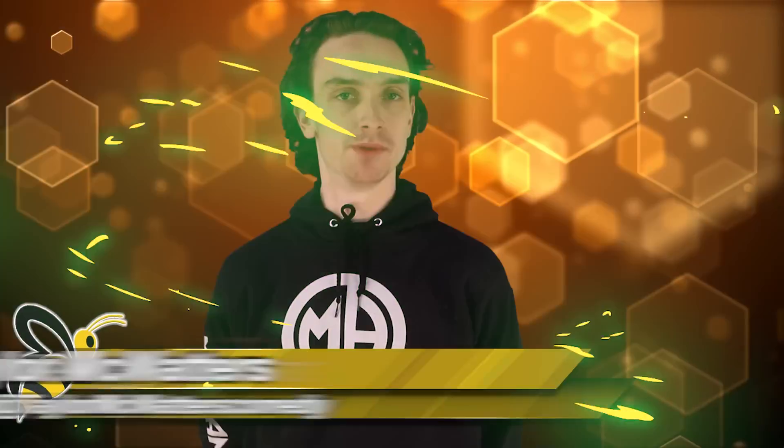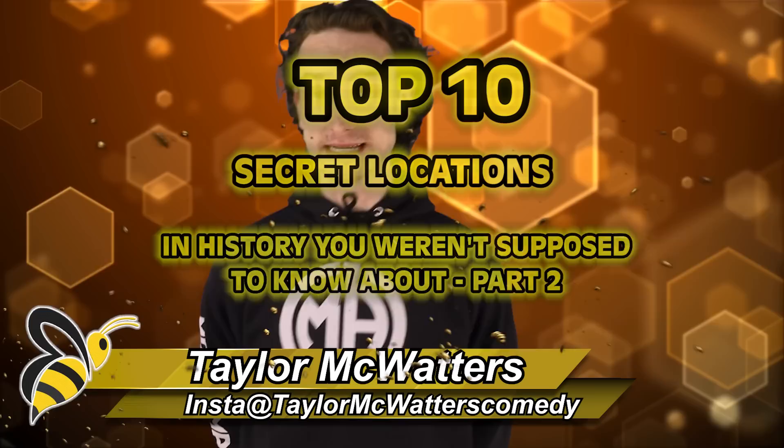Welcome back to Bumblebee. Here are the top 10 secret locations in history you weren't supposed to know about — Part 2. Let's do it.